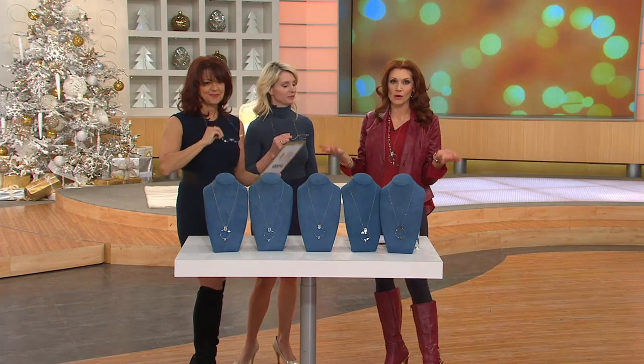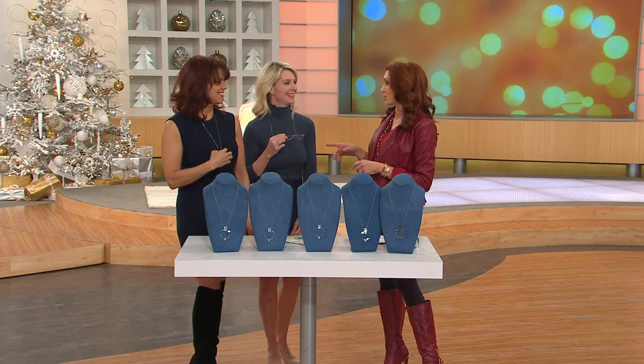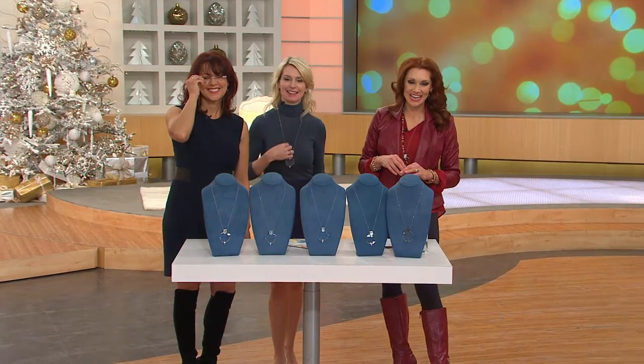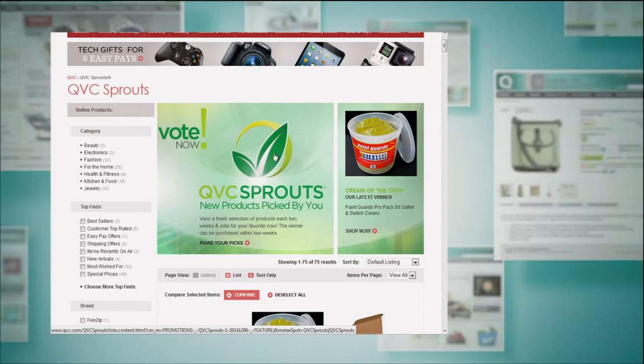QVC's Sprouts found this item and were so excited to bring it to you. When these were on the Today Show, we couldn't keep them in — sold out right away. Take a look: it's L39999, just under forty dollars. A great gift for yourself or someone else. If you want to go to QVC.com, we've got even more Sprouts items — you can even vote on them.